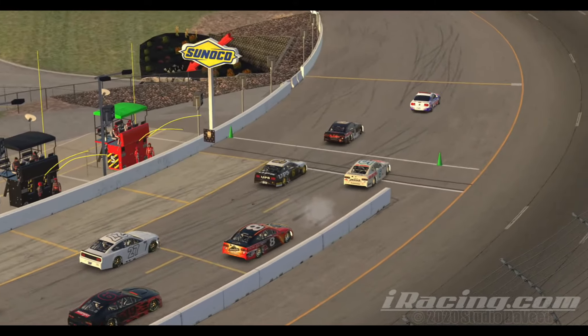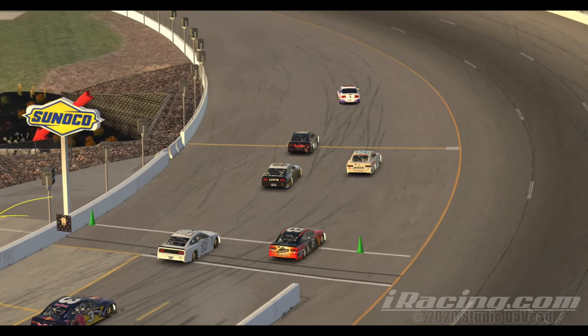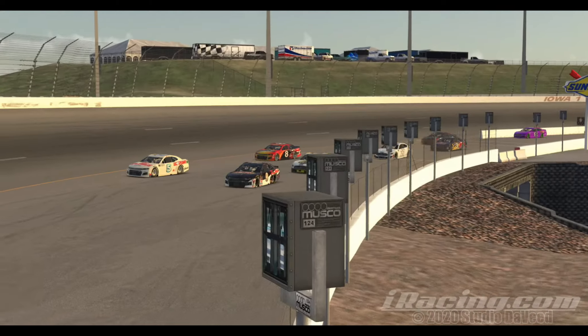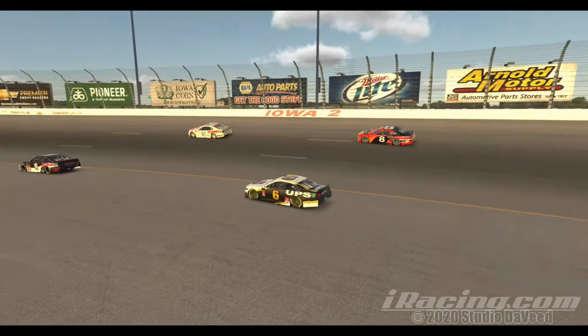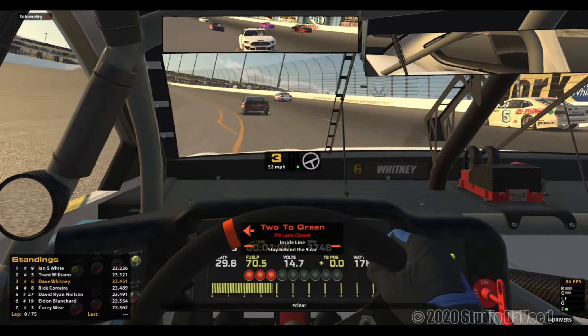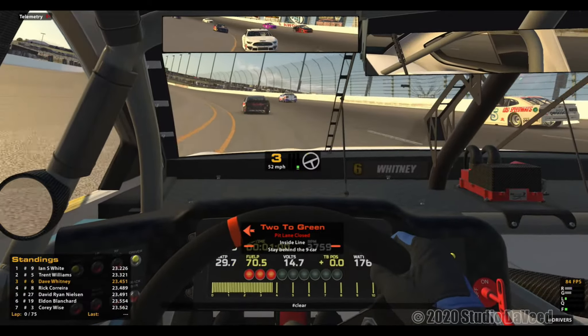Hey everybody, how you doing today? We're back at my home track, Iowa Speedway in central Iowa. I recently got my A license and we're in the Monster Energy Cup cars today. I'm running the UPS number six and I've qualified third.